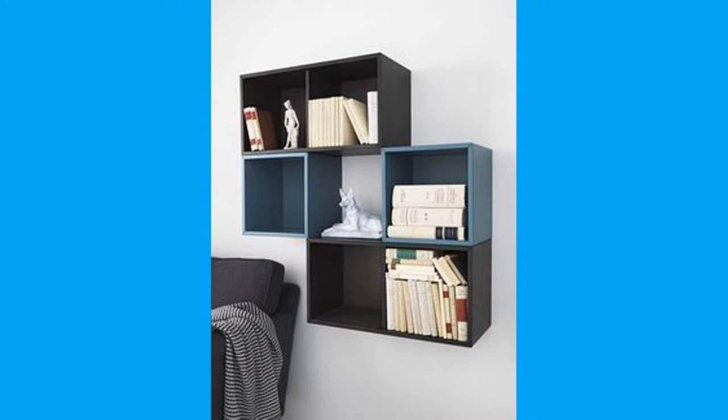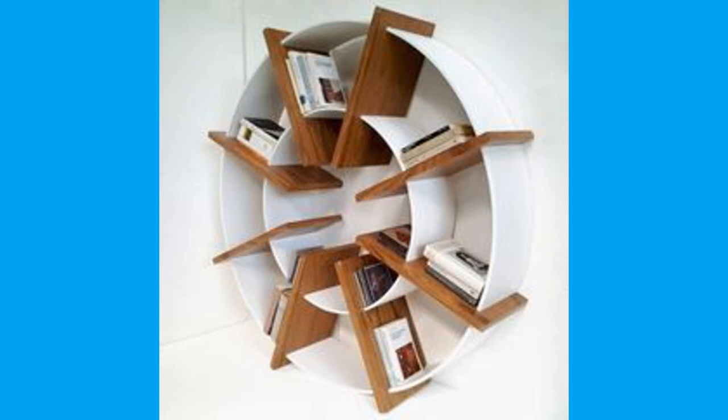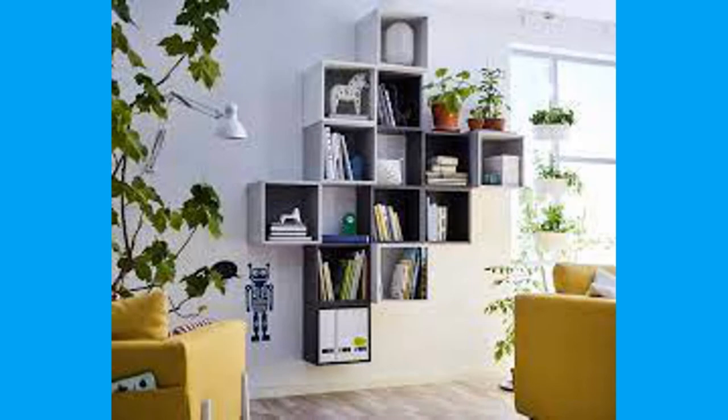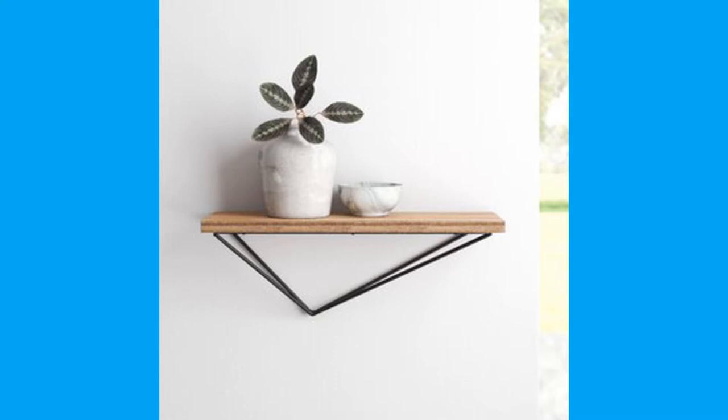Elongated floating shelves are longer, thicker, and sturdier than classic floating shelves. These are made of wood or metal and are capable of holding heavier objects; however, you should always check the weight limit of any floating shelf you purchase. They can be used in any part of the house. In the kitchen, you can place heavy objects like pots, pans, porcelain jars, and spice jars. The build and material of these floating shelves ensure the safety and durability of your kitchen materials.